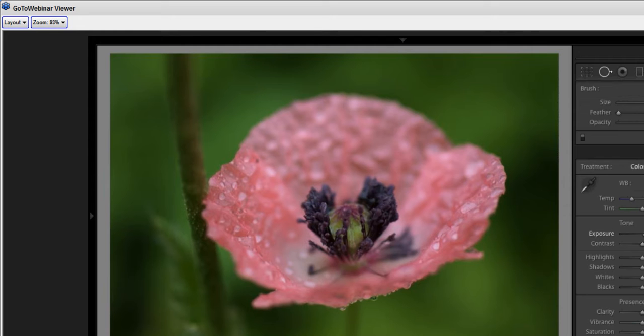An attendee asked: is it possible to clone out a large object such as the stem on the left? Hopefully that's hypothetical, because I actually like that stem. Could you get rid of it? Yes. Could you do that in Lightroom? No — that would be a job for Photoshop. Lightroom's cleanup capabilities are not that sophisticated — it lacks the content-aware technology included in Photoshop.